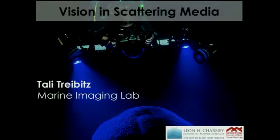It's a great pleasure to be here. The speaker is currently a researcher in the School of Marine Technologies, a professor in the Department of Marine Technologies. She graduated from Technion in engineering, did a postdoc at Scripps in the USA, and is now here to tell us about her fascinating work.